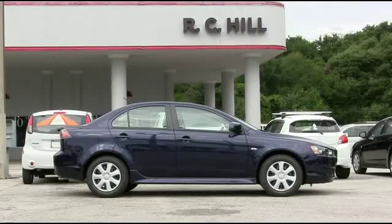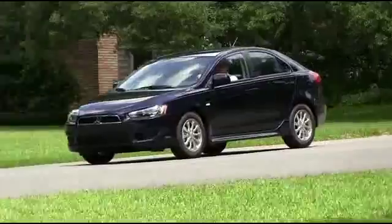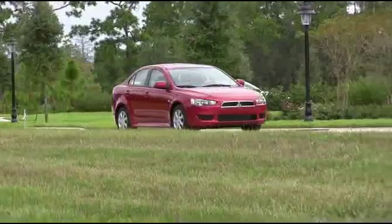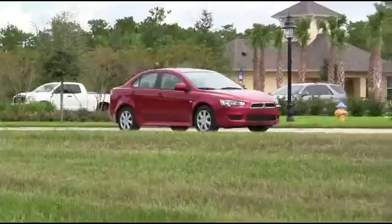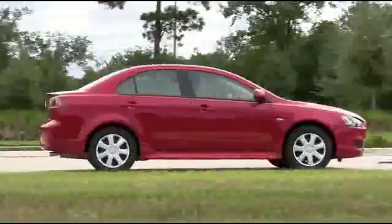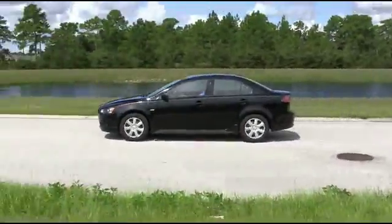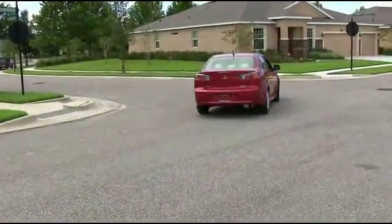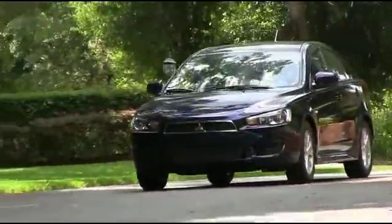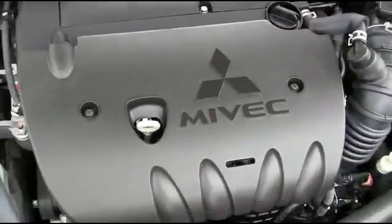RC Hill Mitsubishi is committed to innovation that comes from nearly a century of building some of the world's best automobiles. Safety features include seven standard airbags including a driver's knee airbag, active stability control which employs a series of sensors that constantly monitors tire grip on the road, and reinforced impact safety evolution body construction that utilizes crumple zones to route and absorb energy during high-impact collisions.